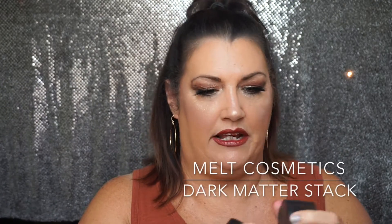This is by Melt Cosmetics — this is their Dark Matter Stack. They're magnetic; I did a whole video about this. It comes in the black, and this Enigma, which I have on my crease right now, and then the shade Unseen, and then the shade Blur. Blur is fantastic — it's made just to blur any edges off. So that's my Melt.